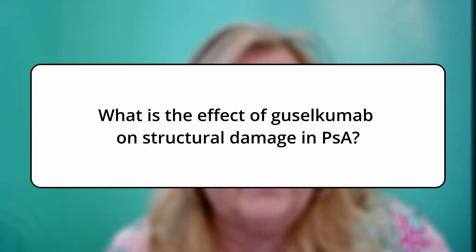It is important and informative for me to follow our patients with psoriatic arthritis from early on, through the treatments we have available today and our considerations for treating them. There are frequently asked questions, and the question I'm going to address today is: what is the effect of guthacumab on structural damage in psoriatic arthritis?